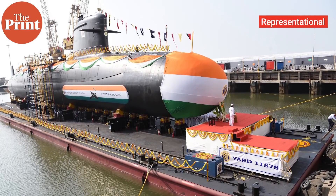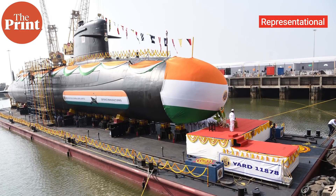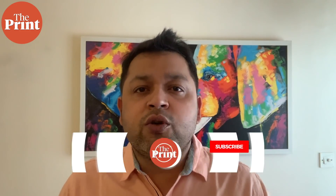India is in the process of initiating Project 75 India, under which six conventional submarines are to be built with AIP technology. It is also understood that the Scorpenes would be fitted with AIP when they are due for a midlife upgrade. For The Print, this is Snehesh Alex Philip — do subscribe to our Print YouTube channel for more such videos.